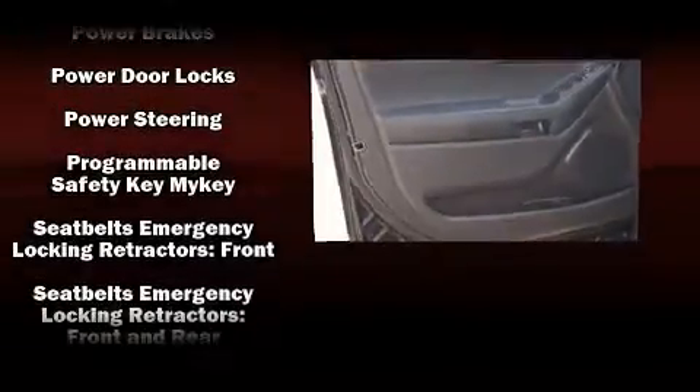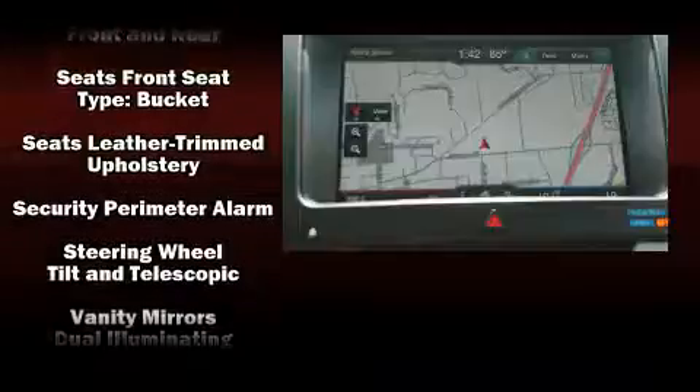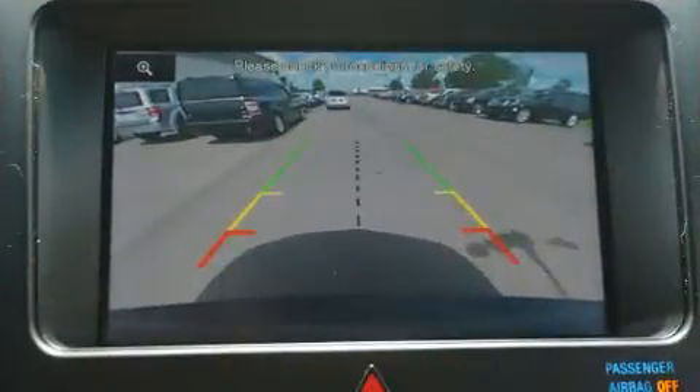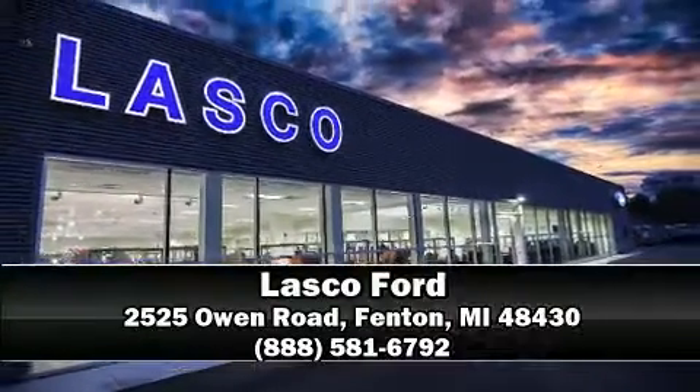It also includes a security system and four-wheel disc brakes with ABS. It arrives with a Carfax history report, providing you peace of mind with detailed information. Stop by our dealership or give us a call for more information.